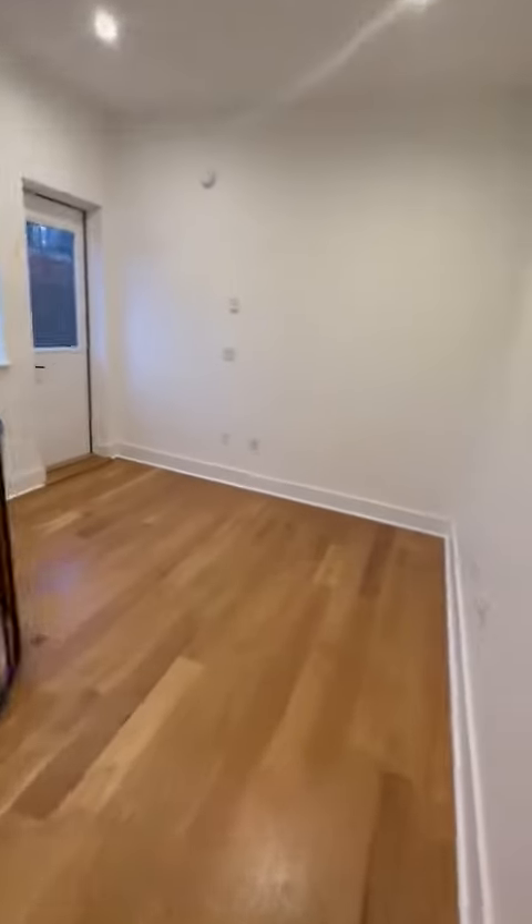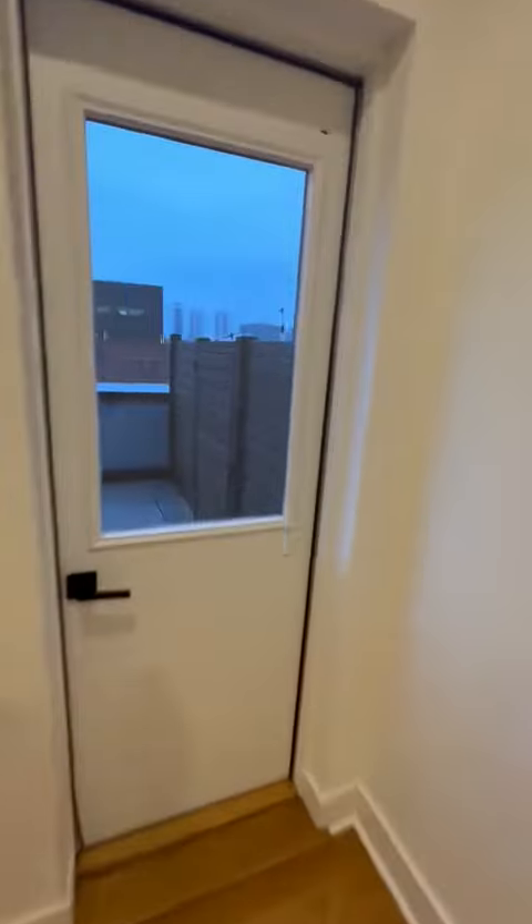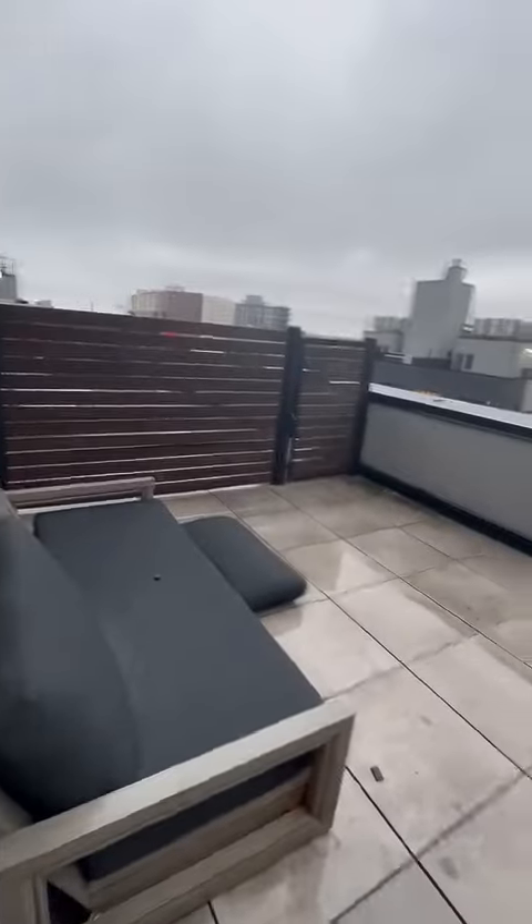We're also going to walk up these spiral stair steps, and this is how this unit could be utilized as a two bedroom apartment — if it's a roommate situation, this person can have this entire space as the bedroom space. This space is probably best for a twin or a full size bed, but the gem of this apartment is you get a private balcony.